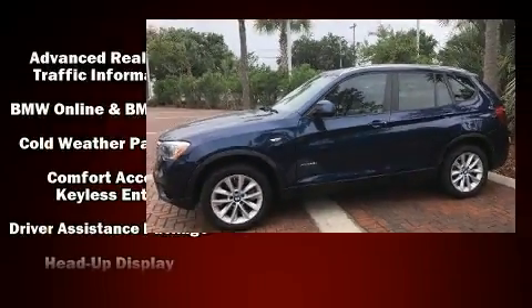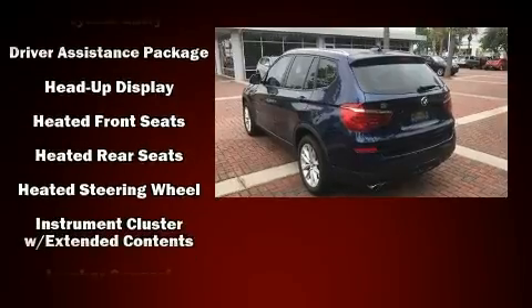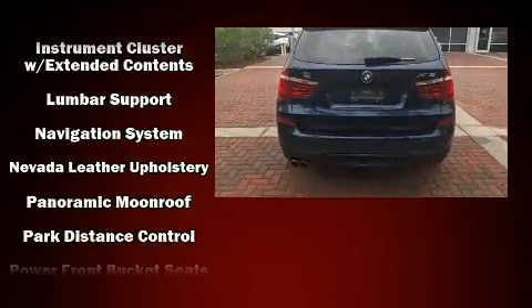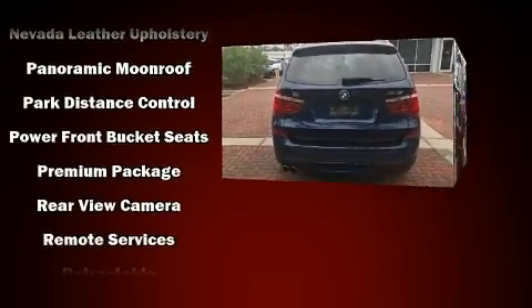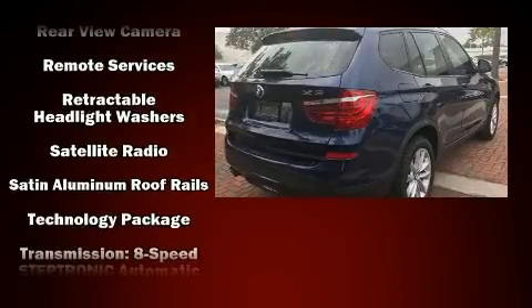Rear passengers enjoy the seat heating functionality, keeping them warm during the winter months. BMW also prioritized safety and security with features such as front side impact airbags, a panic alarm, and four-wheel disc brakes with ABS. Various mechanical systems are monitored by electronic stability control, keeping you on your intended path.